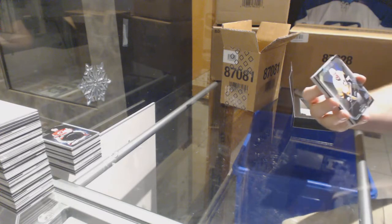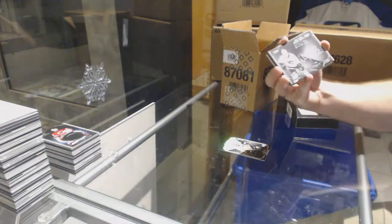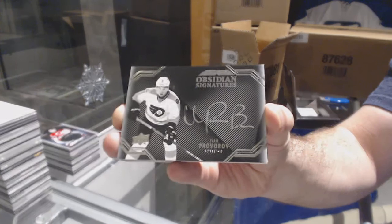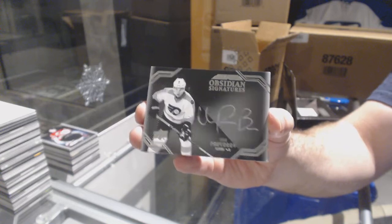For the Penguins, $2.99, Phil Kessel. For the Flyers, Obsidian Signatures — Ivan Provorov.